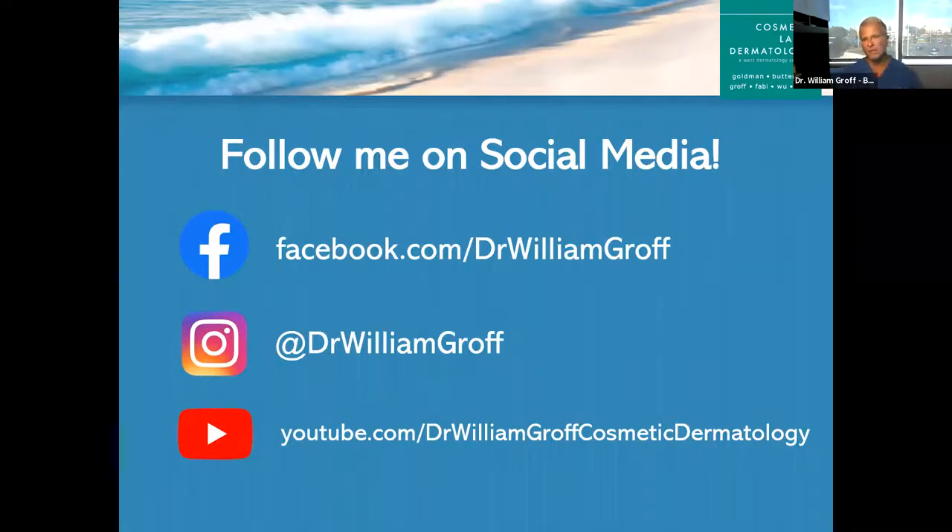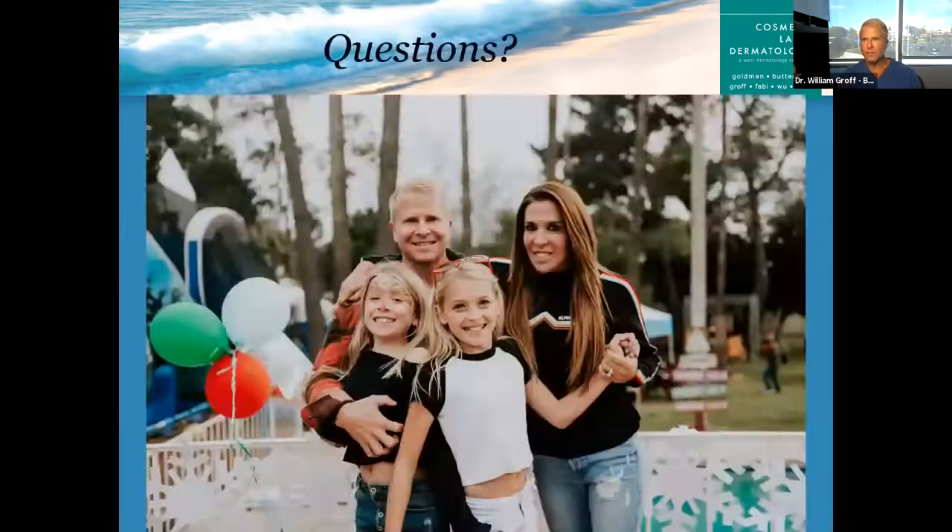You can follow me on social media on Facebook, Instagram, or YouTube by typing in my name, Dr. William Groff. I have a YouTube channel with I think maybe a hundred videos or more — you can look at videos of different procedures including ThermiType again. There are a lot of before and afters on my Facebook and Instagram. Now Risa is going to help us out with some questions and answers.